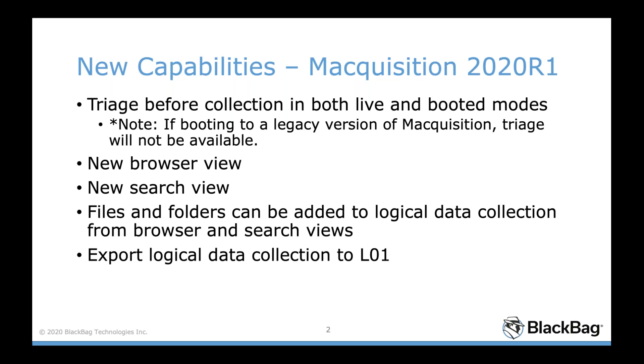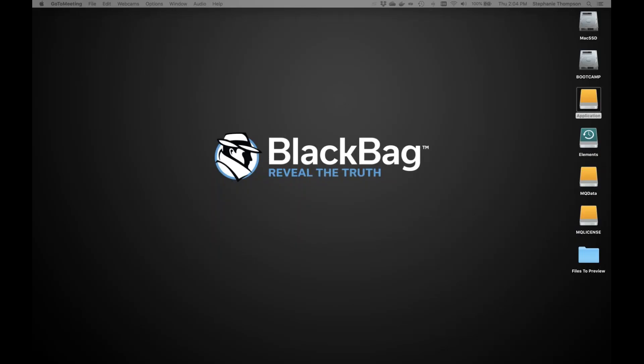We also added another key feature: the ability to export into an L01. Previously you could export to a folder or a sparse image, and now we've added L01 to make it more user-friendly with other forensic tools.